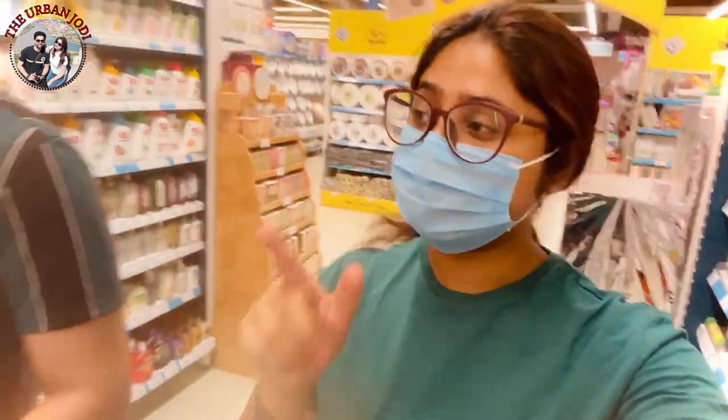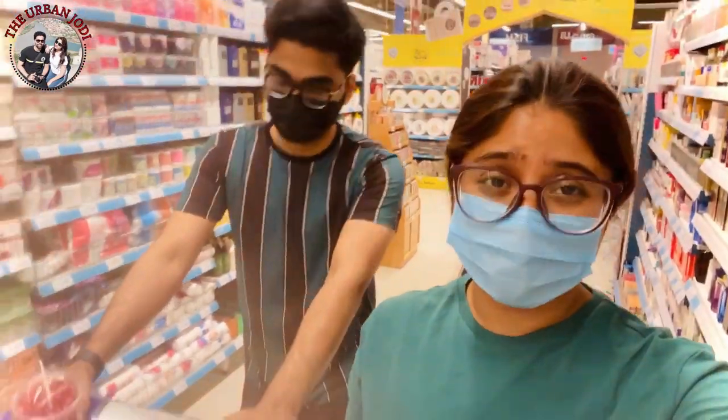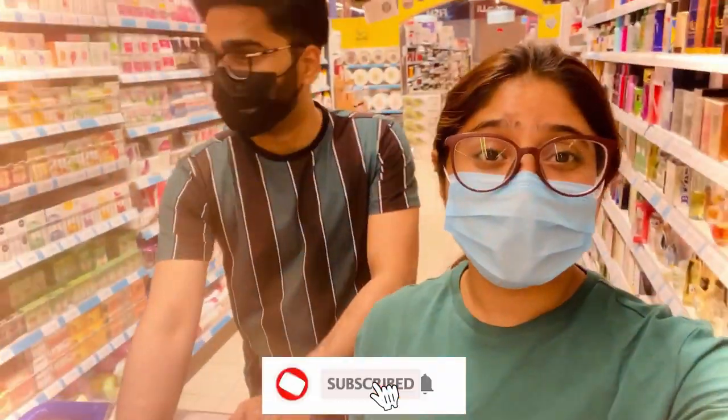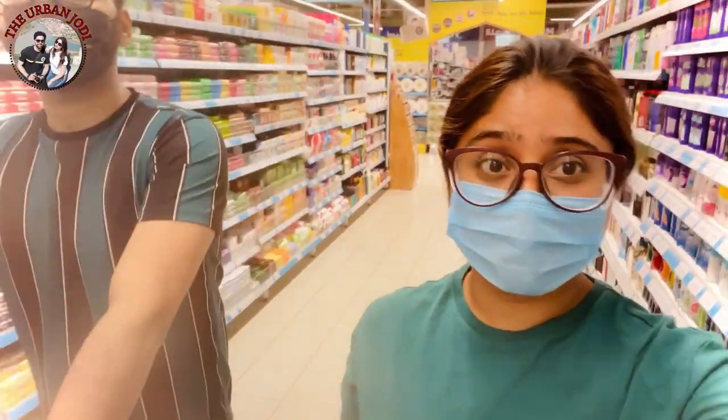Hello, hello! We are going to go to weekly grocery shopping. This is the second supermarket, Al Safa. We are going to go to all supermarkets — sometimes Lulu, sometimes Sultan Center — so today we are going to show you Al Safa.